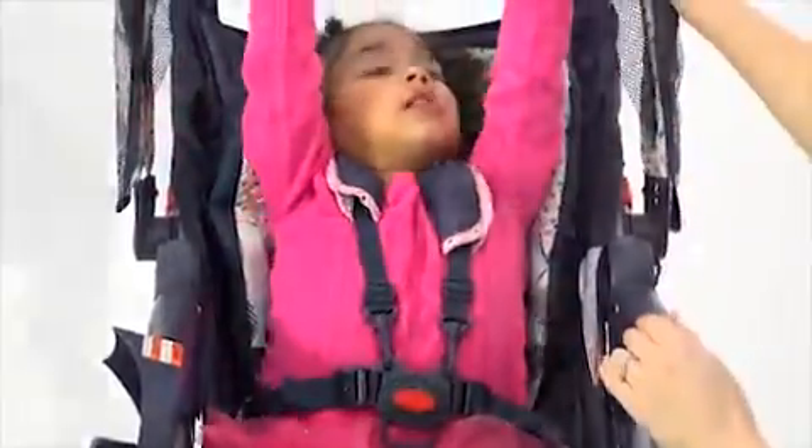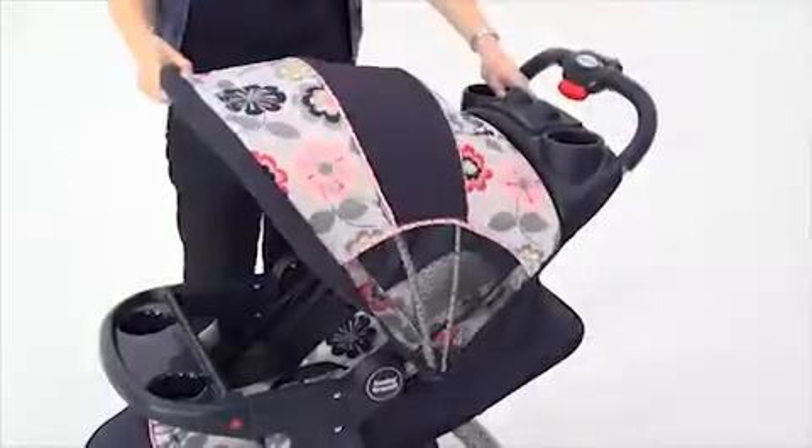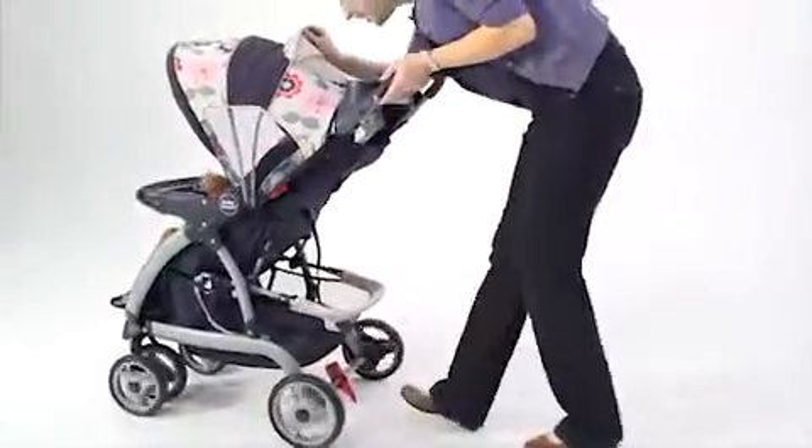It has padded harness covers and a multi-position reclining seat so I know my child will be comfortable as they grow. A large ratcheting shade canopy with peek-a-boo window lets me see how my child is doing while it protects them from the sun and elements.